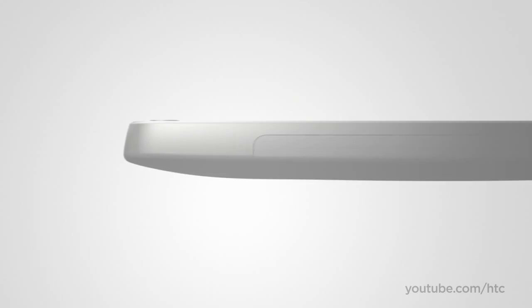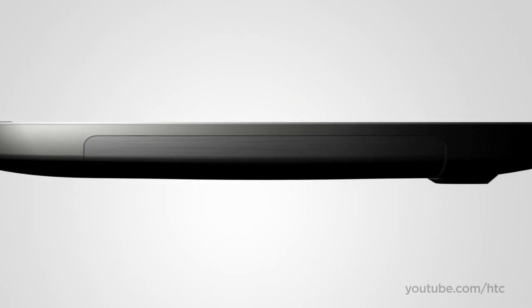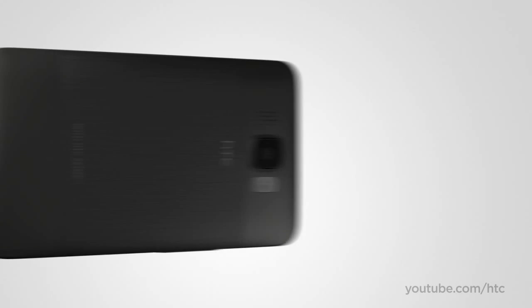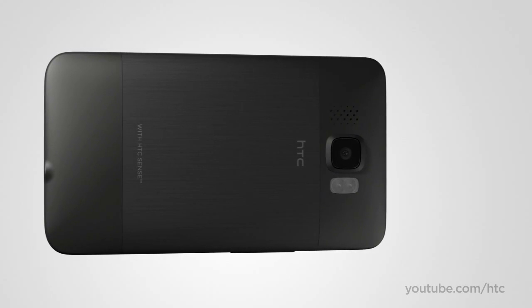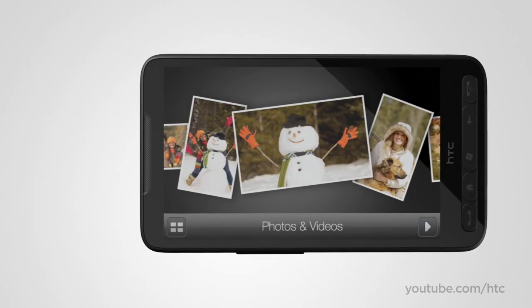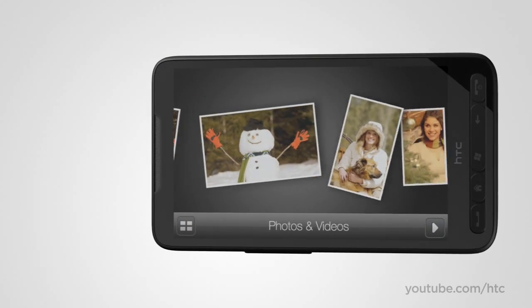The great thing is that the large screen is delivered in a pencil-thin silhouette. On the back, you'll find a 5-megapixel autofocus camera with dual LED flash — perfect for capturing beautiful pictures outdoors and indoors.